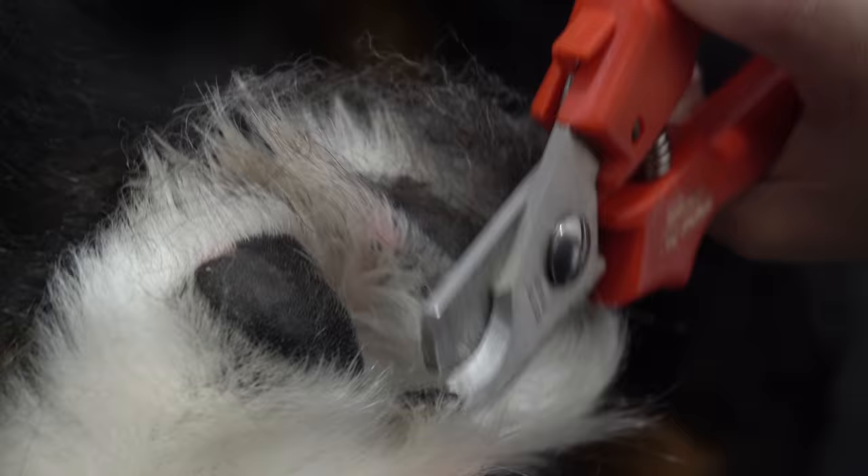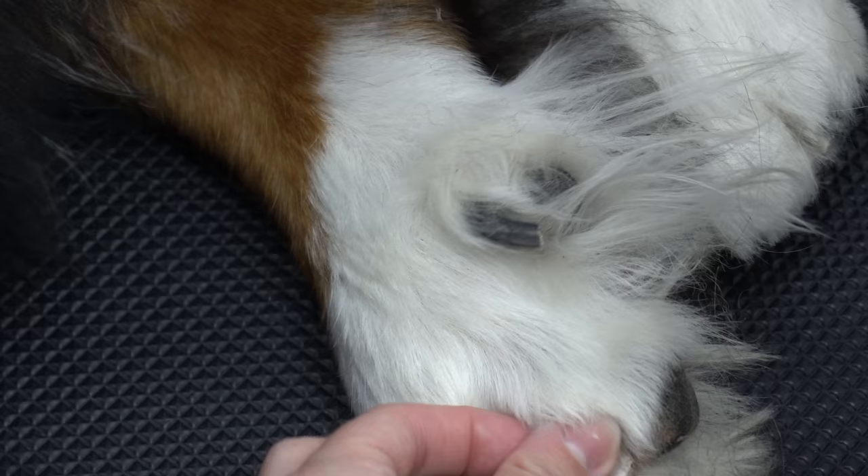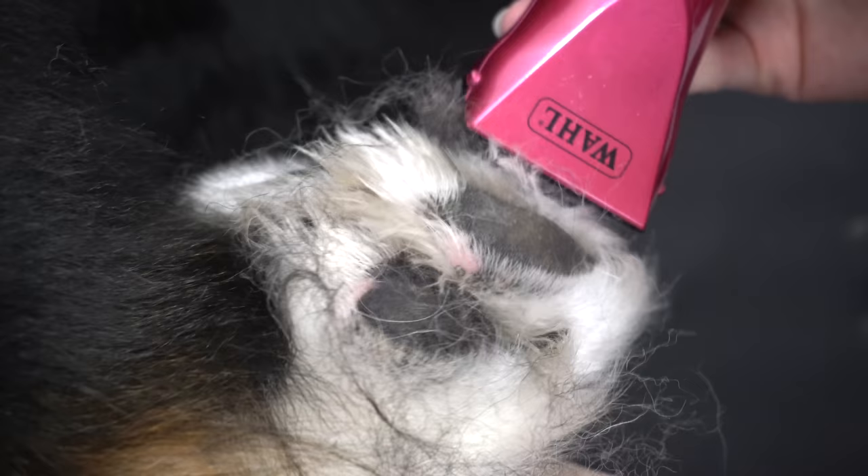Clipping his nails can be a little bit of a challenge, not because he doesn't like it, but because it can be hard on him to manipulate his joints at his age. But clipping his nails and shaving out his paw pads allows him to have better traction on the floor, which is very important for an older dog that might be struggling with mobility issues.